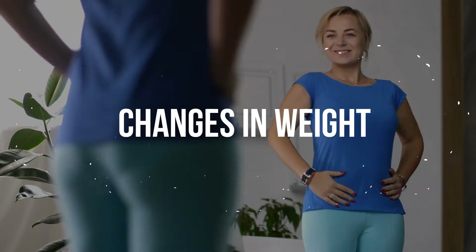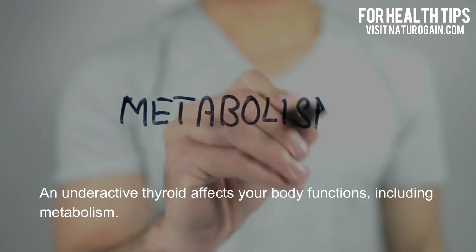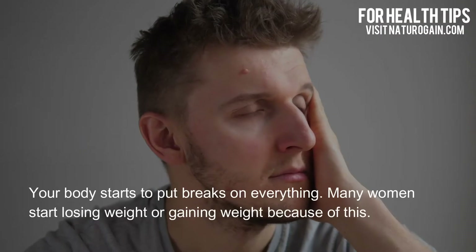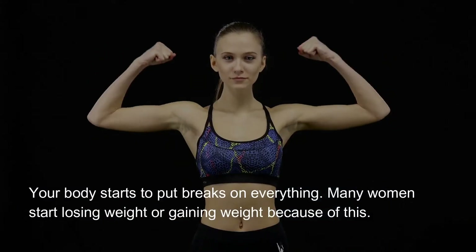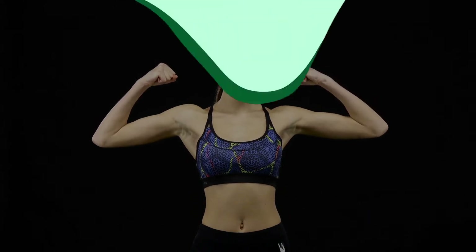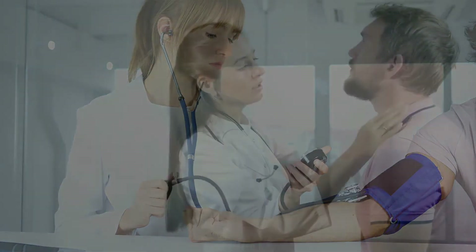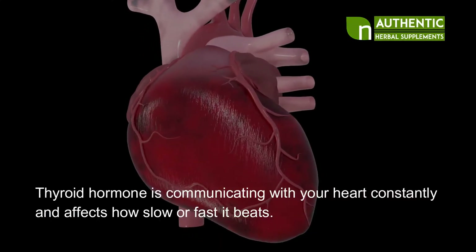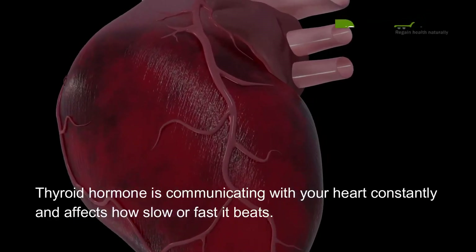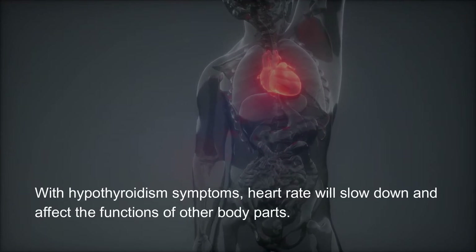Early symptoms of thyroid problems: changes in weight. An underactive thyroid affects your body functions including metabolism — your body starts to put brakes on everything. Many women start losing weight or gaining weight because of this. Thyroid hormone is communicating with your heart constantly and affects how slow or fast it beats. With hypothyroidism, heart rate will slow down and affect the functions of other body parts.